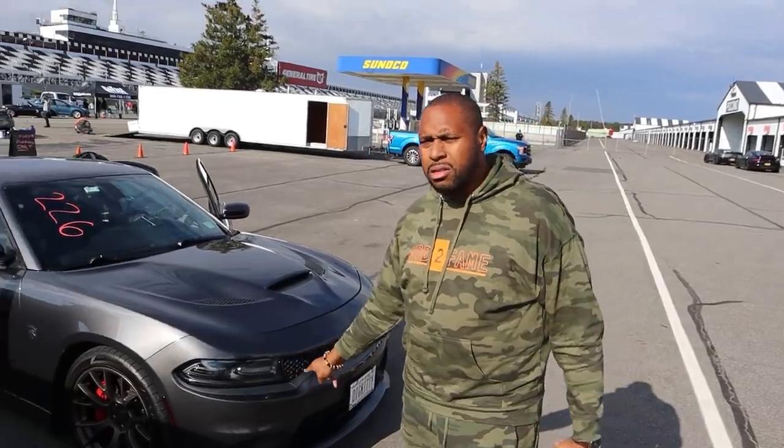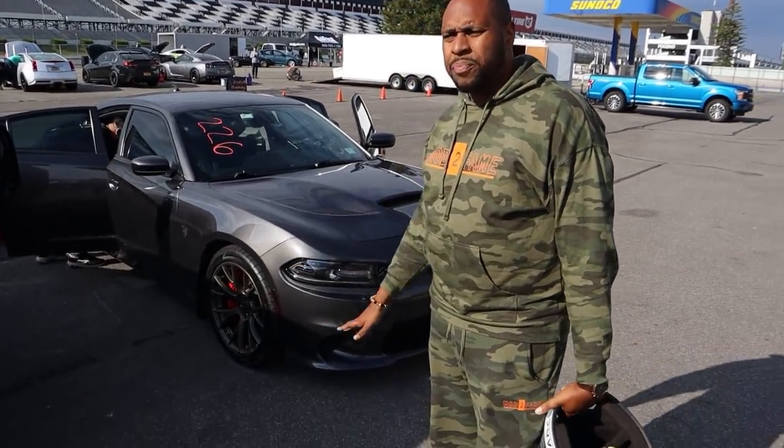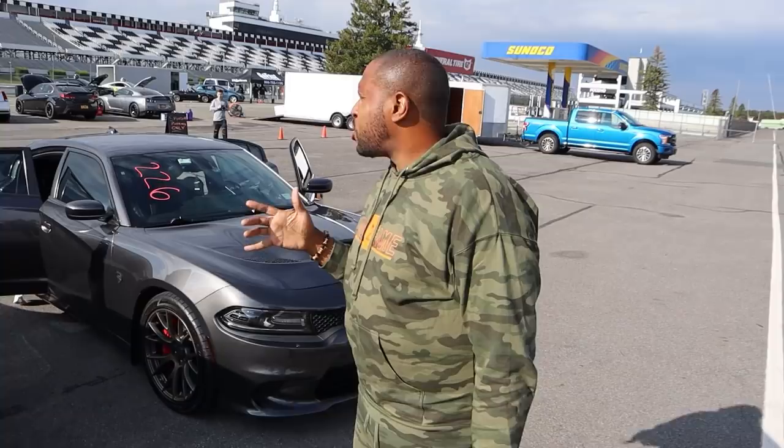You guys have seen us here with my car, you've seen us set some crazy numbers for Hellcat — the proof is in the pudding that we know how to go fast. Today we're switching it up a little bit. This is a new build. If you haven't seen the dyno video, that was about two videos ago. We just got finished really dialing in the car dyno-wise. Now we gotta dial it in track-wise. We're at a third-mile racing event — that's 1,760 feet, a little bit longer than the quarter mile.